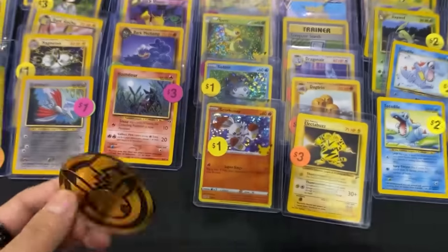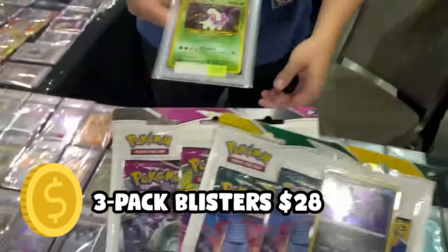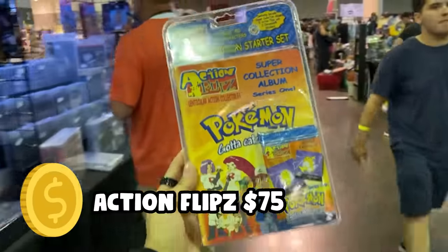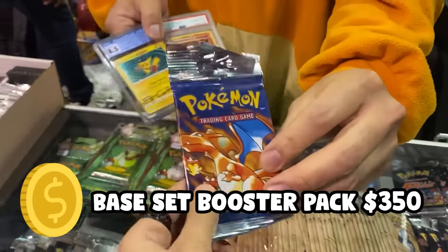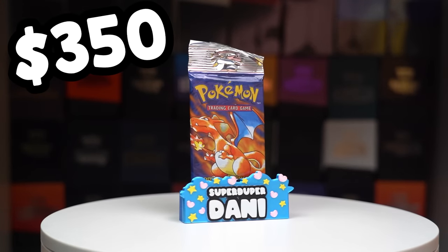We've already traded this plastic Pokemon coin for cards, seal packs, slabs, Pokemon toys, more slabs, and eventually ended on a base set booster pack. With our $19.99 base set booster pack in hand, our first stop is Collecticon in Fort Worth, Texas.